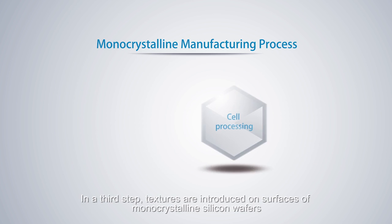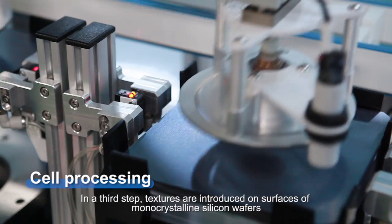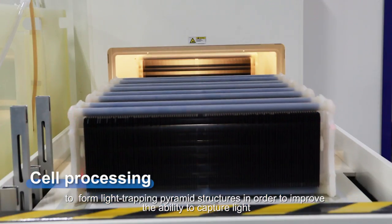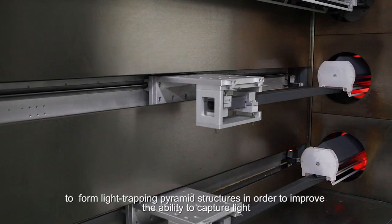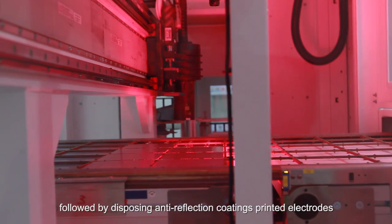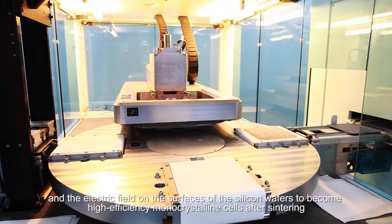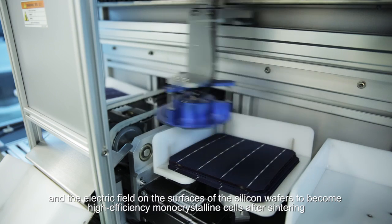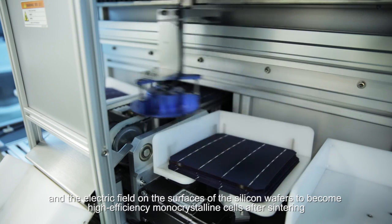In a third step, textures are introduced on surfaces of monocrystalline silicon wafers to form light-trapping pyramid structures in order to improve the ability to capture light, followed by applying anti-reflection coatings, printed electrodes, and the electric field on the surfaces of the silicon wafers to become high-efficiency monocrystalline cells.